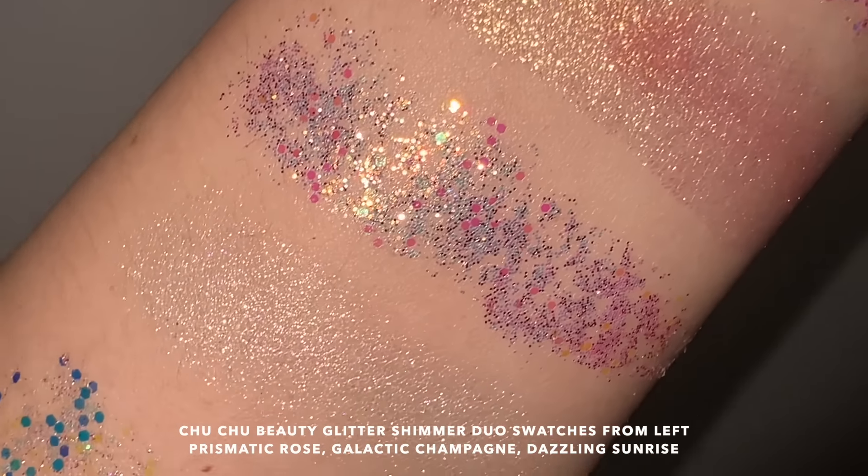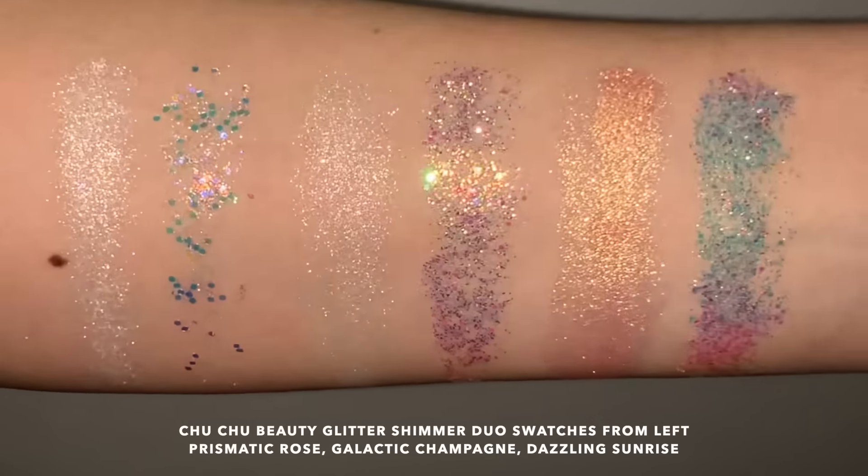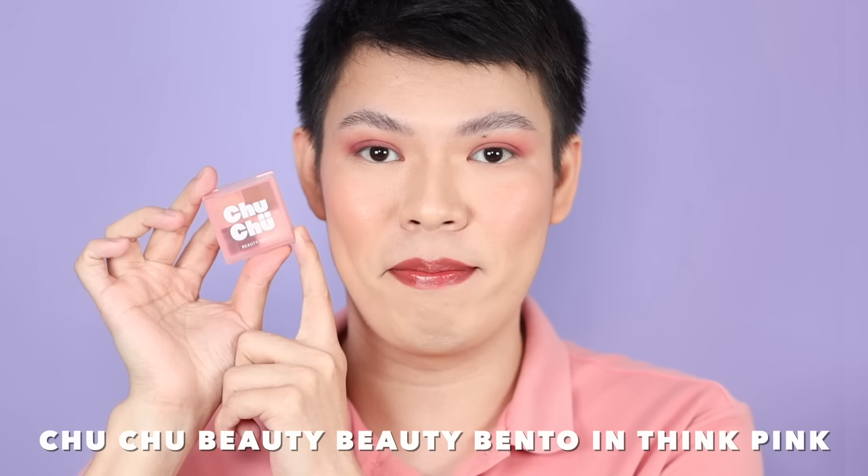I'm so excited — especially since may glitter. This one I'm holding is the Chuchu Beauty Glitter Shimmer Duo. Comes in three variants and retails for P299. So freaking cute — look at the packaging, para siyang mini cassette tape. Once you open it, it has two finishes: a soft touch shimmer and also multi-dimensional glitter. True to its claim, the formula is soft touch — sobrang buttery. Look at the shine! You guys know na sobrang addy ko sa shimmer shades. For the eye look, I'm using their Beauty Bento in the shade Think Pink for transition, and the variant we're using for glitter is Prismatic Rose.